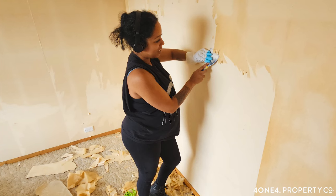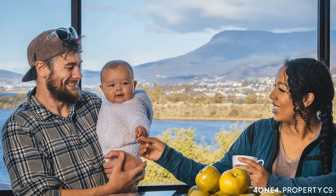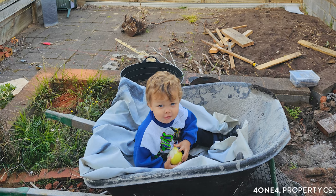Two weeks after we picked up the keys, we actually gave birth to our second child. So we had a toddler and a newborn and a renovation site. We probably underestimated how much that would increase the difficulty level — that was probably the biggest challenge.